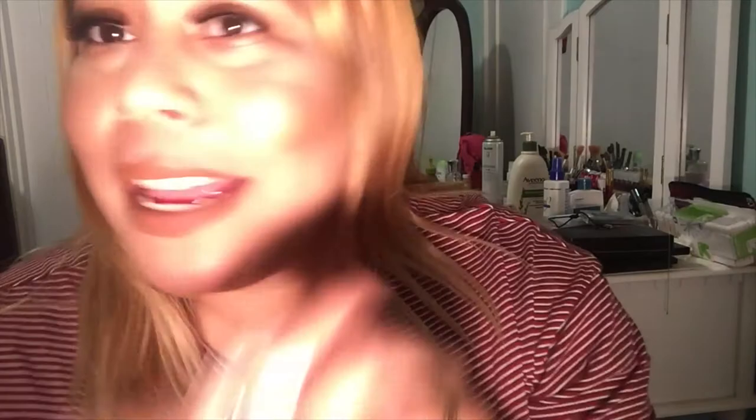Dose of Colors really came through with this color. I didn't really think I was going to like it but it's so pretty. It's like literally the perfect nude. I think if this goes really good on a dark skin complexion, it's going to go amazing on a lighter complexion.